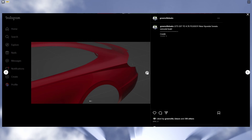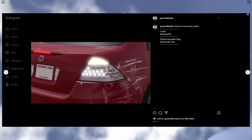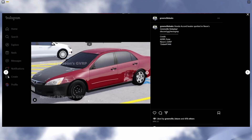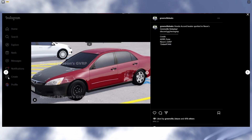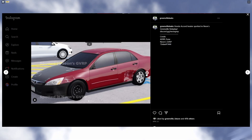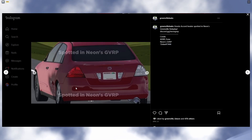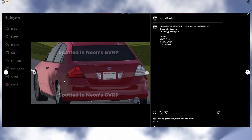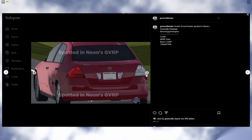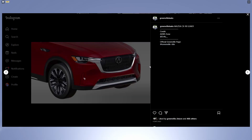Alrighty, so we have the new Honda Accord beater leak — let's check it out. Look how detailed the taillight is. We also have the Honda Accord beater spotted in an RP server — we have a few photos to check out. I see — so the left side is a regular taillight and the other side is a broken taillight. Okay, I see now. Here's another view.